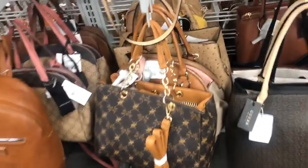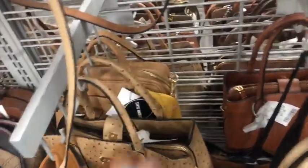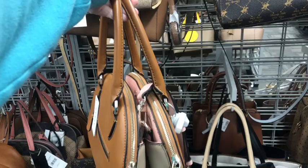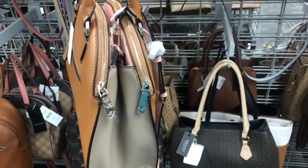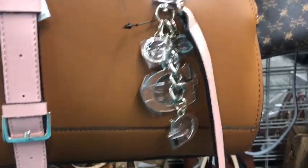More Guess. That Guess — oh, look at this one with the charms on it. Looks like it may be interesting. Little charms on it and it's got pink — it's a color block. Pink, taupe, brown. Great little charms. $45.